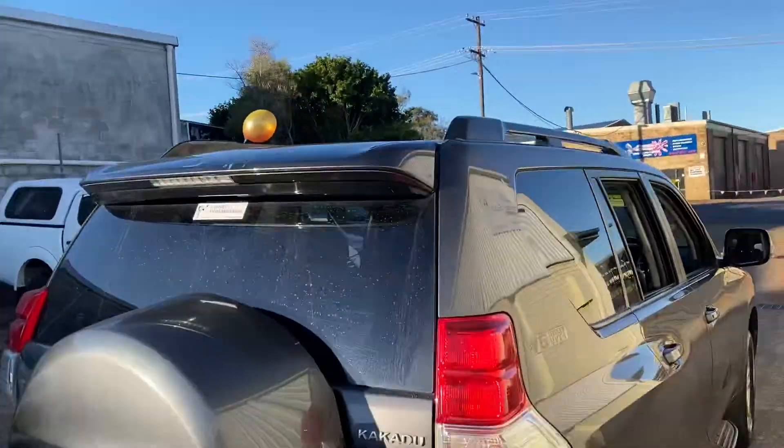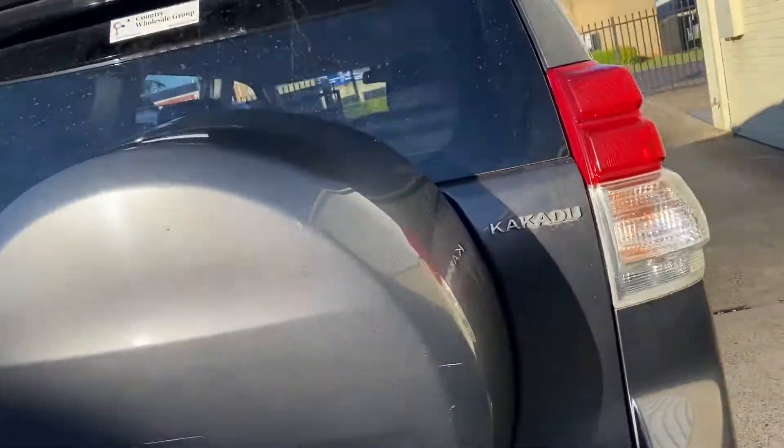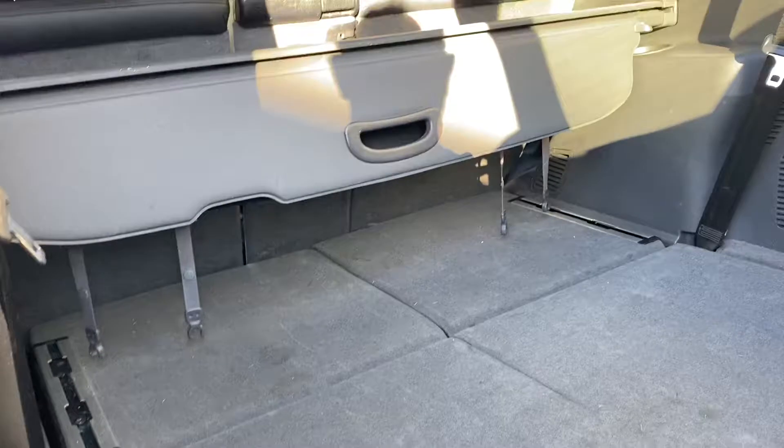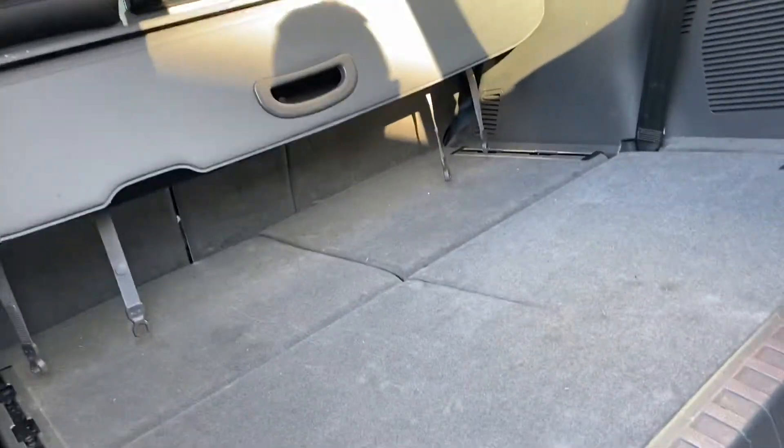Available here at Country Wholesale Group, CWG.net.au, for this Toyota Prado Kakadu. Inside, the seats fold away and fold flat so they don't take up any space, which is fantastic, but they easily pop up.